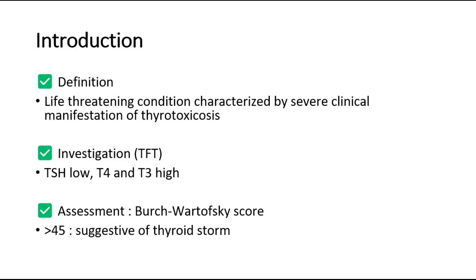Investigation to do is the thyroid function test, where the expected result is low TSH and high T3 and T4 levels. Assessment of the patient is done using the Burch-Wartofsky score. A score of more than 45 is suggestive of thyroid storm.